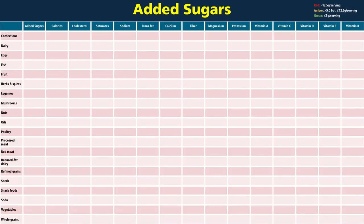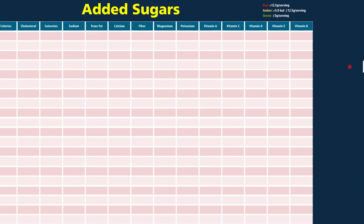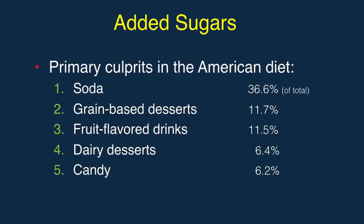Added sugars is easy — anyone could have guessed sweets and soda, but there are often surprising levels even in savory snack foods like rich crackers, which I'm using as my snack example. The top five offenders are basically soda, doughnuts, Kool-Aid, ice cream, and candy.